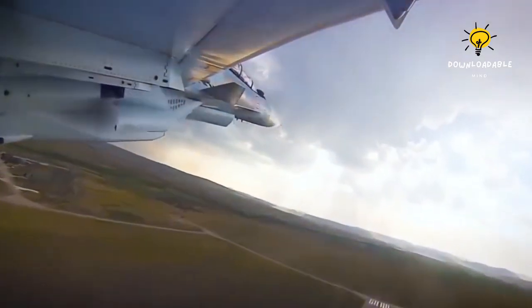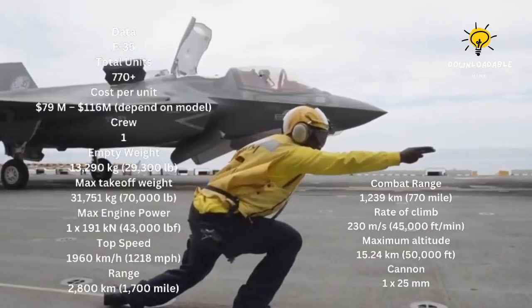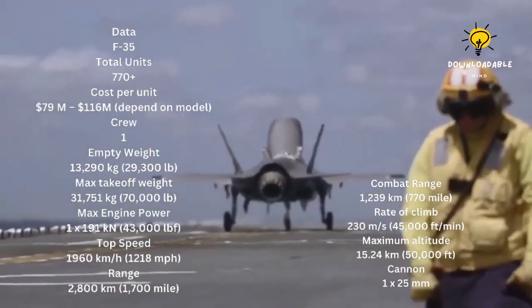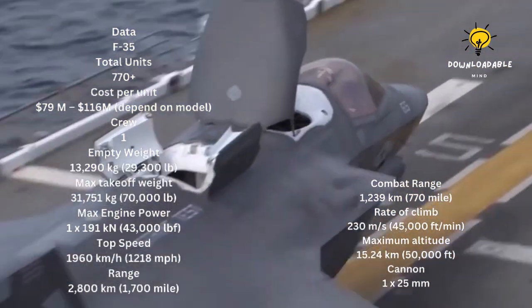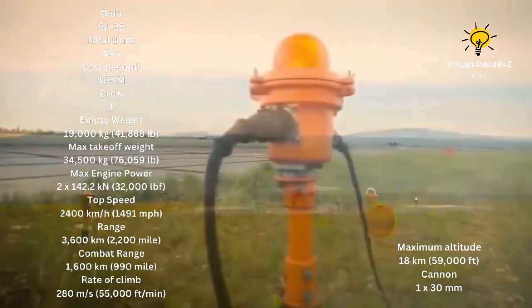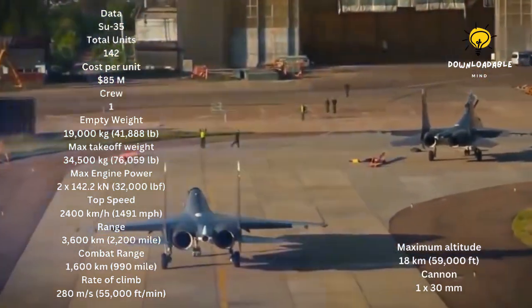In a battle today, the Su-35 could likely win; however, if they were to meet in the future, the F-35 may be the victor due to planned upgrades. When comparing the two, it's important to note their distinct specifications. The Su-35 has two powerful engines, a greater speed, and a longer range, while the F-35 has stealth and a more advanced radar system.